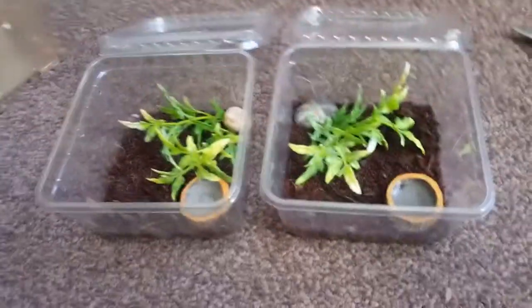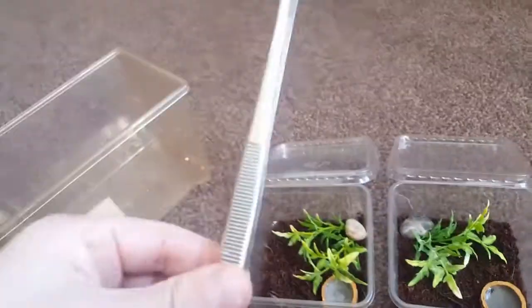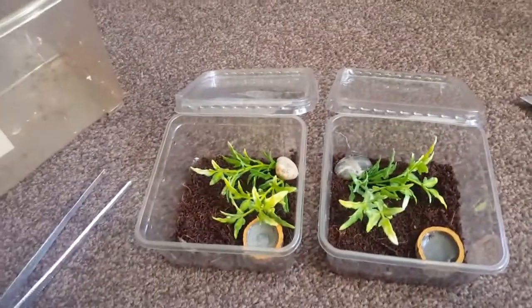I've got a tub just in case one should escape, a knife for opening the box, and a couple of wee enclosures set up.